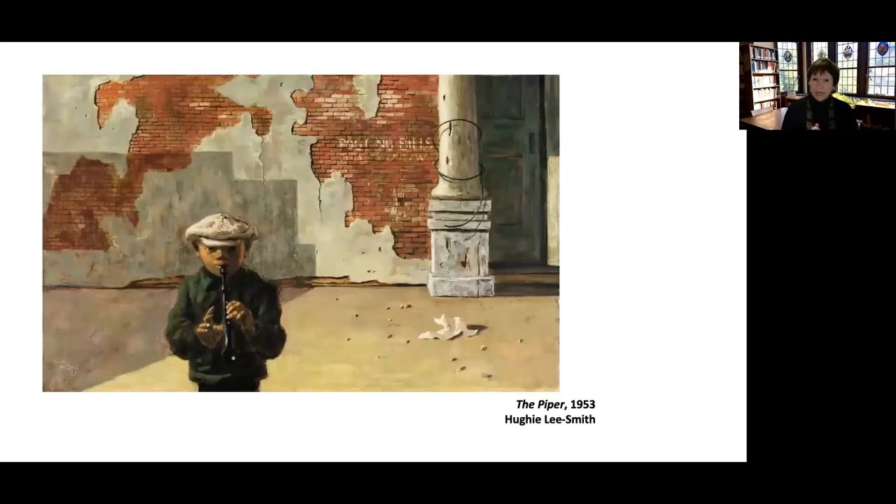Here is The Piper, painted in 1953 by Huey Lee Smith. When we look at this, we see two themes Smith put into almost all of his paintings. First, look at the setting — we appear to be in some urban area that has probably seen better days. You see the brick wall in the background with small bricks; at some point someone tried to plaster over the brick and that didn't take. The brick is falling down, there are crumbles on the ground, letters reading 'Post No Bills — Penalty of Law,' even that's fading.